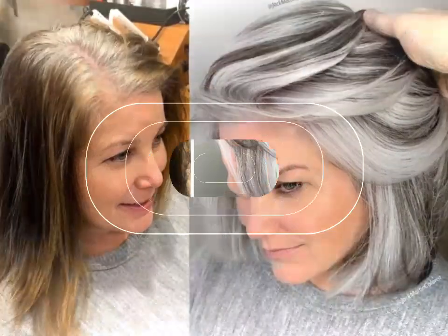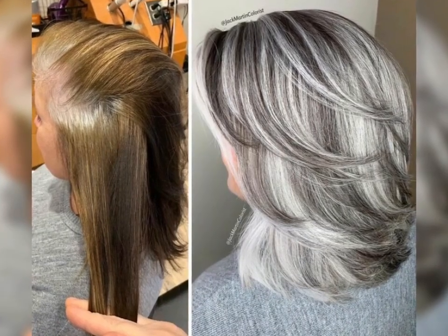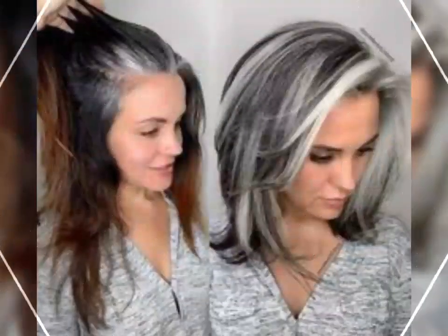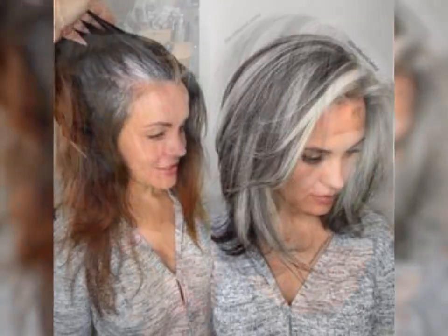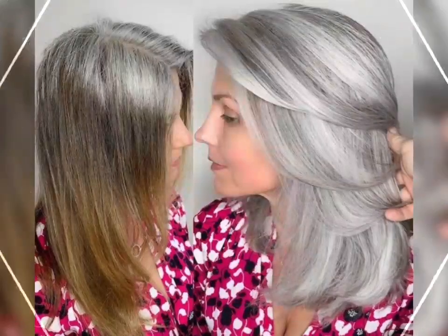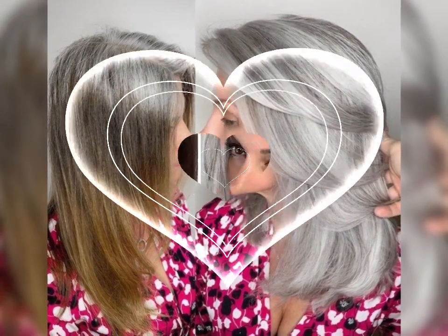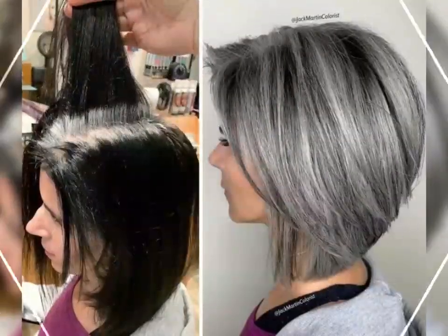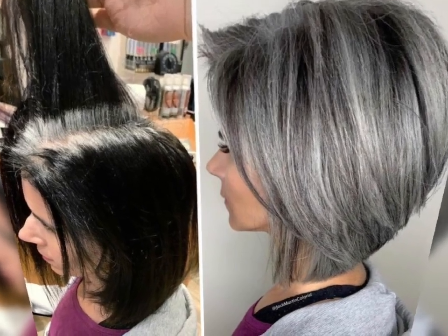There are different variations of the pixie bob that you can explore depending on your personal style and preferences. The classic pixie bob is a timeless and straightforward option where the hair is cut short all around with slightly longer layers on top. It's perfect for those who love a low maintenance yet stylish look.